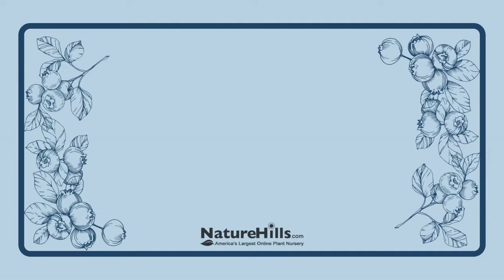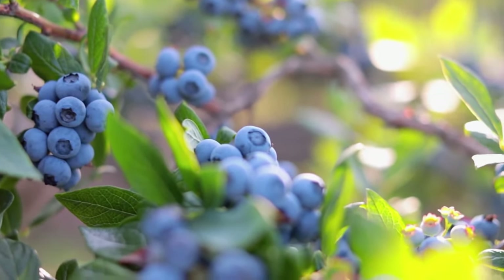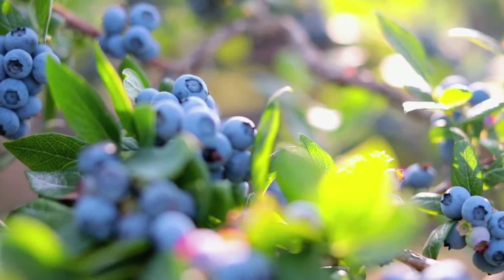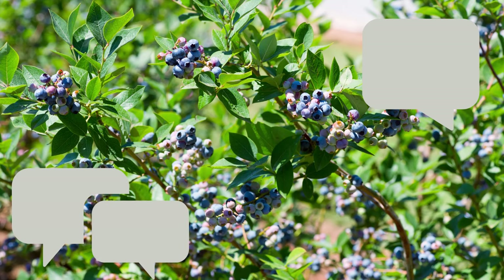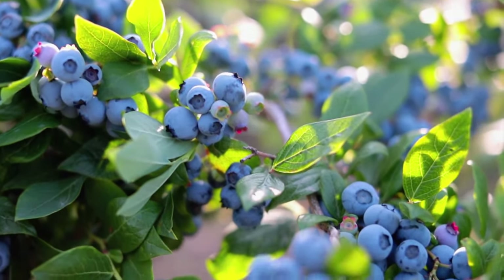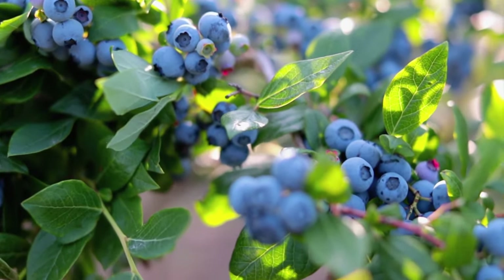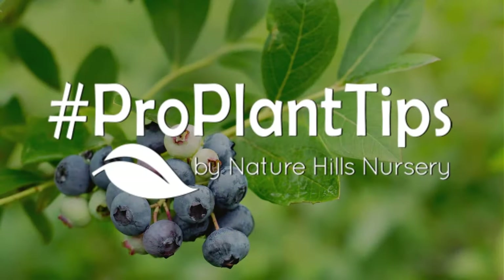And there you go. Now the next time you're on the hunt for the perfect blueberry bush, you can feel confident in your understanding of the different blueberry terms. I had a lot of fun learning about these. Do you have any of these in your garden? Tell me which down in the comments. And taking care of blueberries can be intimidating, so I suggest checking out our video on how to plant blueberries along with reading more about their care instructions on each blueberry product page and on our ProPlantTips blog.